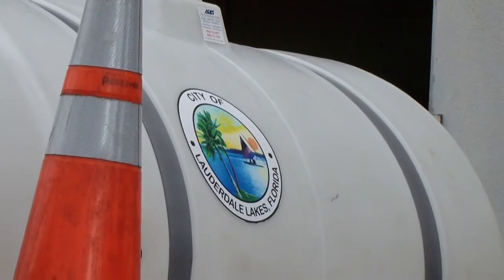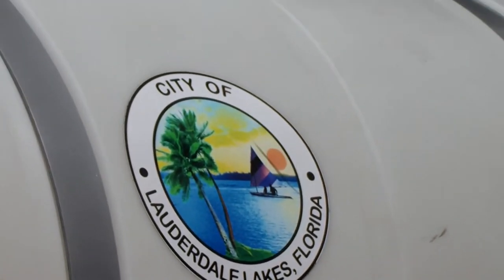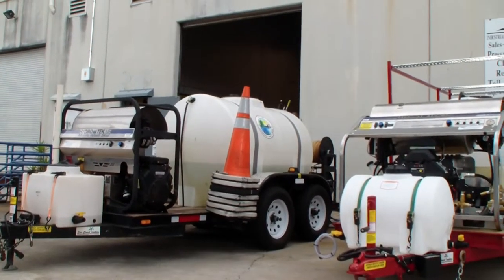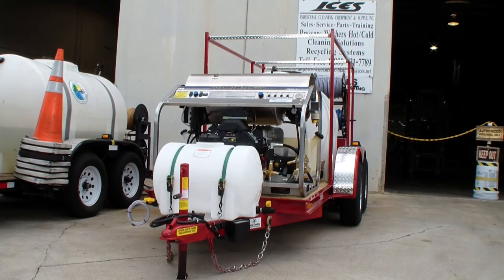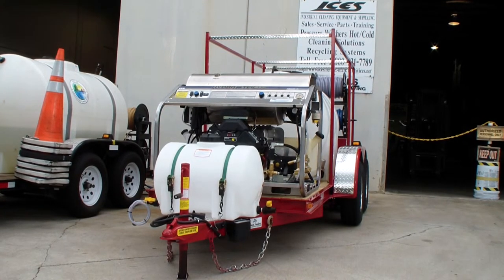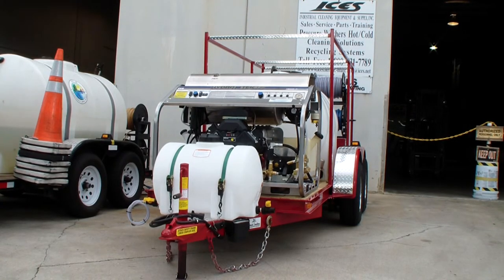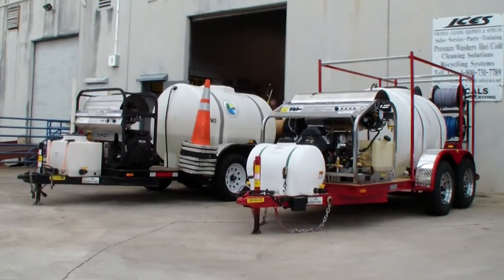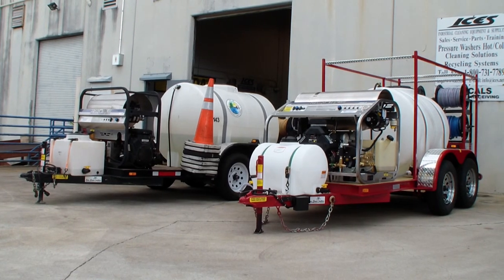Let's see the city logo here. This trailer is actually going out this week for another client. Here's Dan Industrial Cleaning Equipment and Supply — you get to see an SPU series and an SS series hot water pressure washer packages. Have a great day!